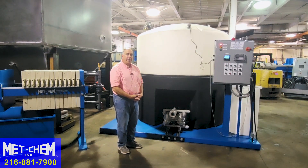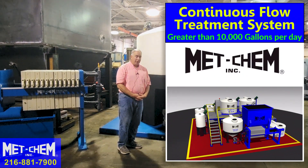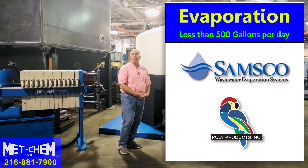If your needs are greater than 10,000 gallons, we should talk about a MedChem continuous flow system. If your needs are less than 500 gallons, we should talk about our sister company Samsko or Poly Products for evaporation.